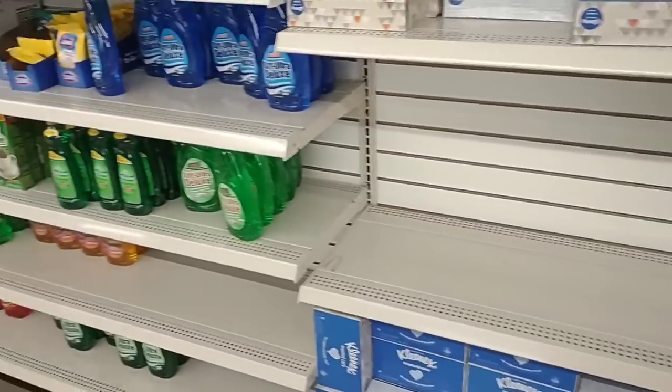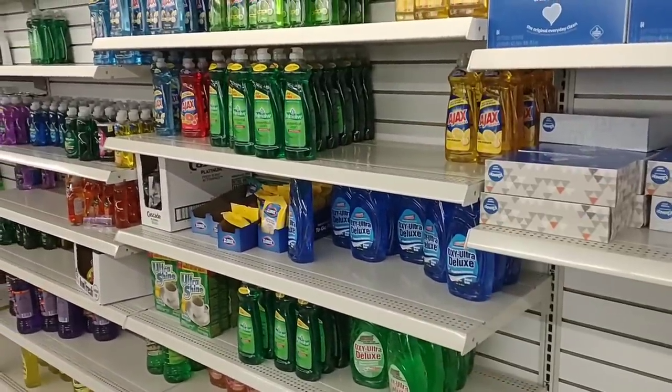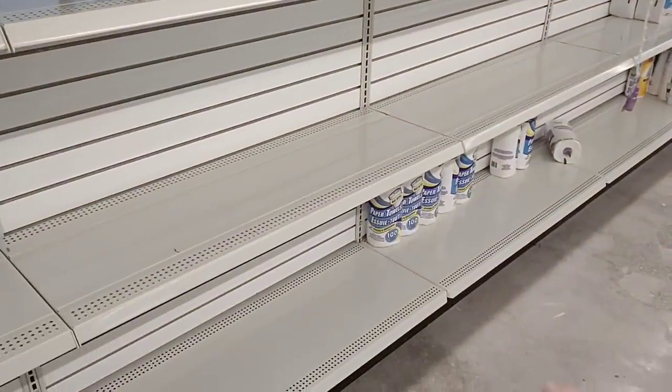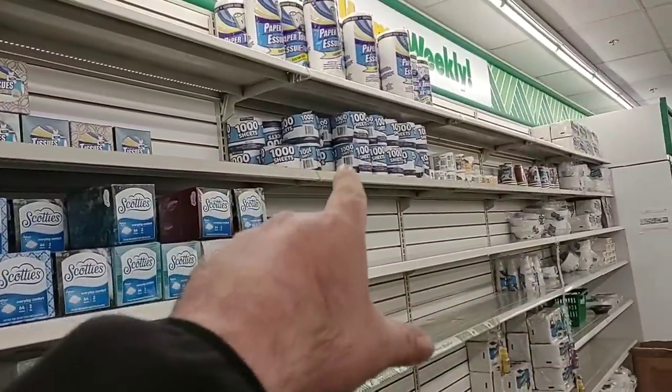Pretty much wiped out of everything. They have some dish soap. They do got some pomalo — $1.25 for pomalo is a pretty good deal, I guess. As you can see here, no toilet paper, barely any paper towels. There are a few rolls of toilet paper up here.